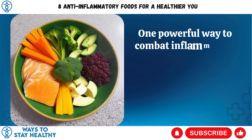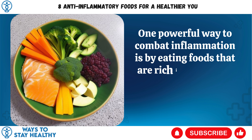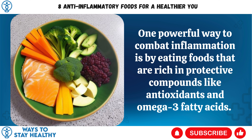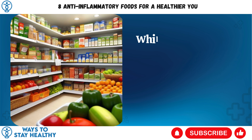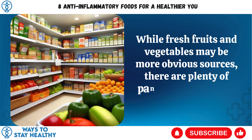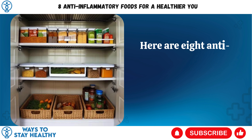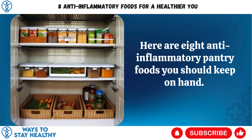One powerful way to combat inflammation is by eating foods that are rich in protective compounds like antioxidants and omega-3 fatty acids. While fresh fruits and vegetables may be more obvious sources, there are plenty of pantry items that are as well. Here are 8 anti-inflammatory pantry foods you should keep on hand.